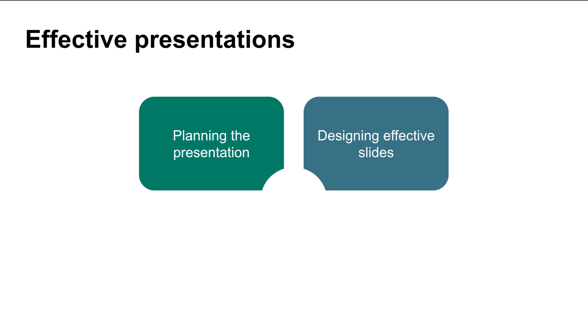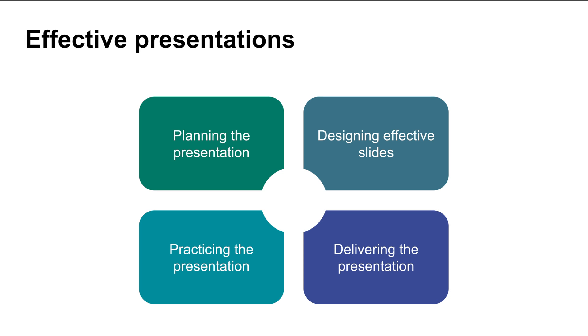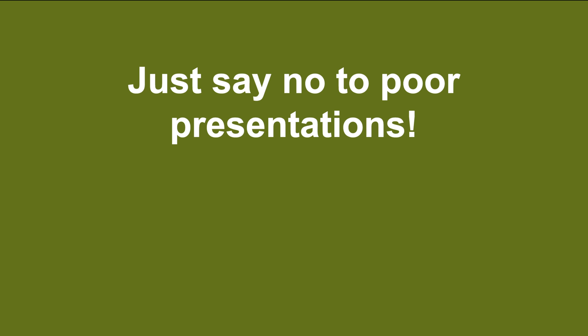Next in the series we'll cover how to design slides that are both engaging and effective. We'll then show you how to practice your presentation effectively, and we'll end with some tips for how to improve your body language and overall presentation delivery. It's easy to give a poor presentation, but this series will show you that with the right planning and a little bit of effort you can become known as an engineer who is a great presenter. Keep watching!